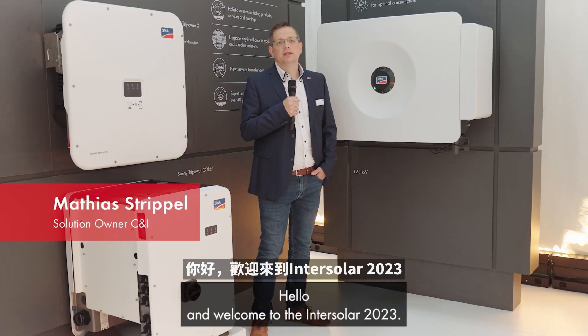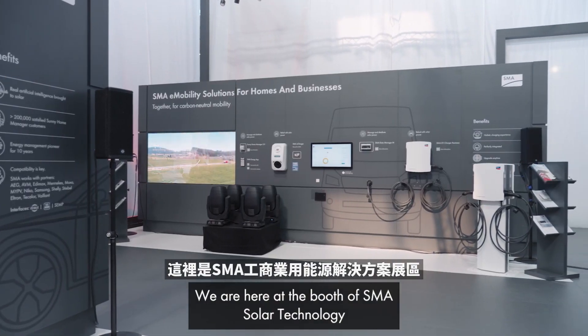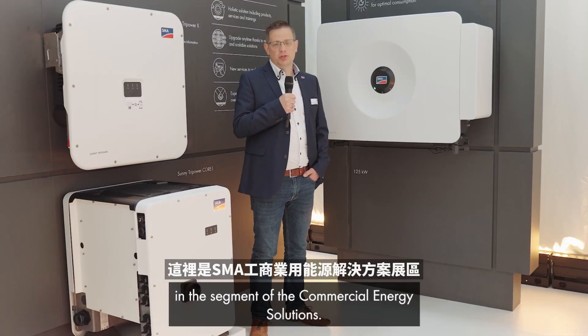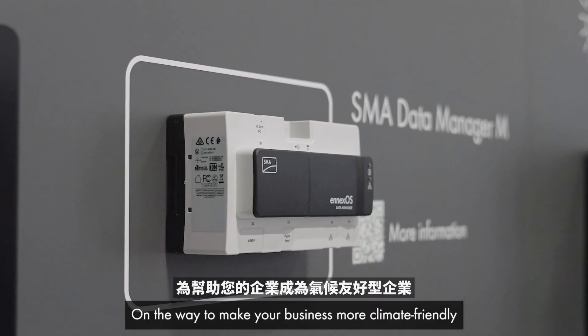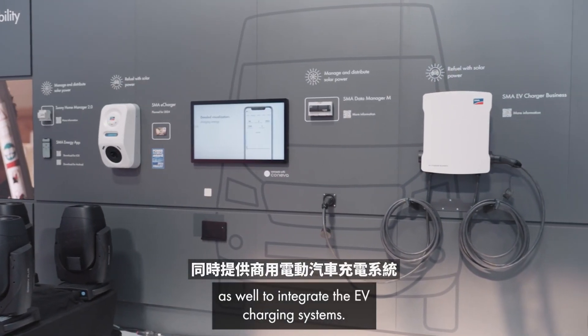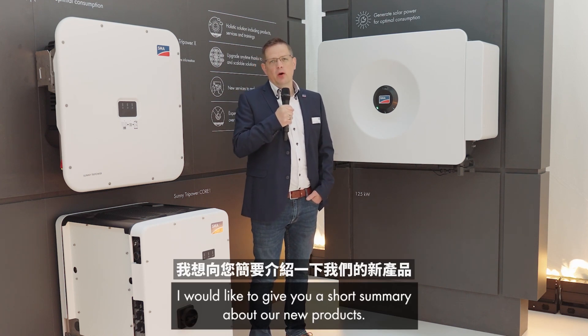Hello and welcome to the InterSolar 2023. We are here at the booth of SMA Solar Technology in the segment of commercial energy solutions. On the way to making your business carbon neutral and integrating EV charging systems, I would like to give you a short summary about our new products.